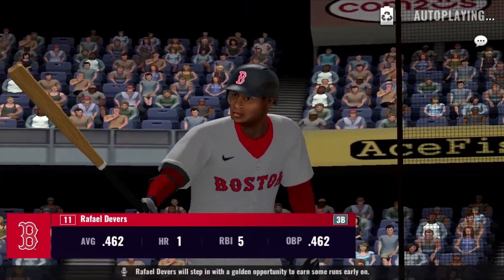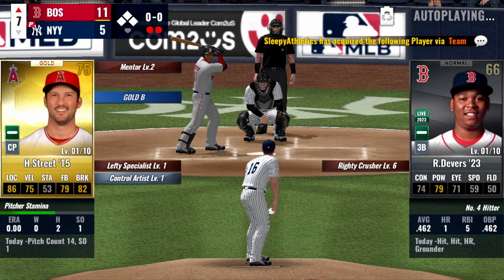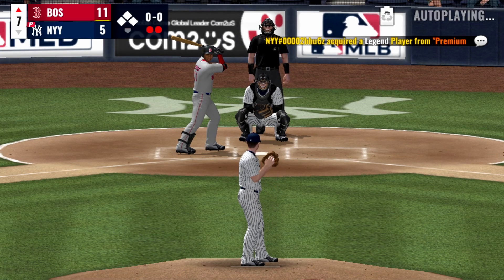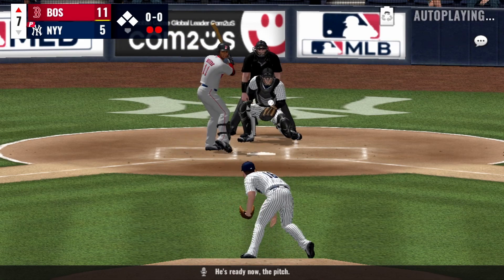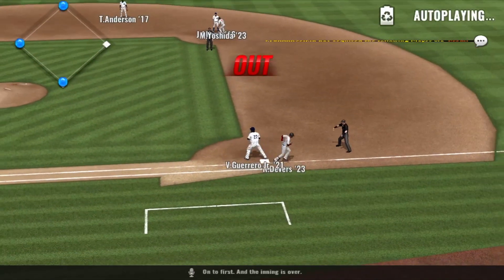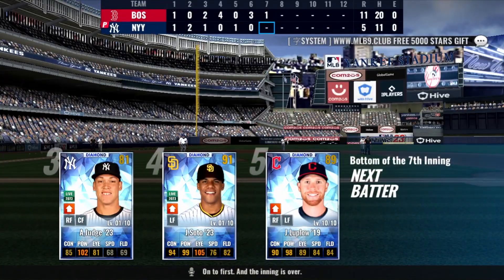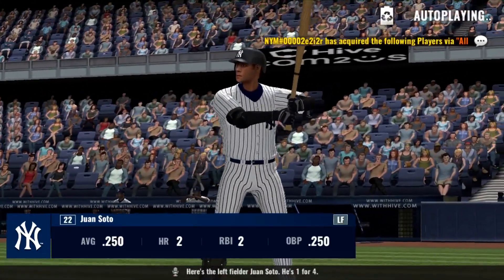Raphael Devers will step in with a golden opportunity to earn some runs early on. He's ready — now the pitch, ground ball towards third, on to first and the inning is over. Left fielder Juan Soto — he's one for four.